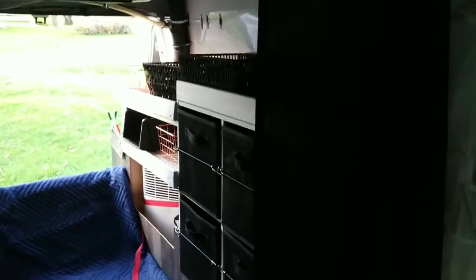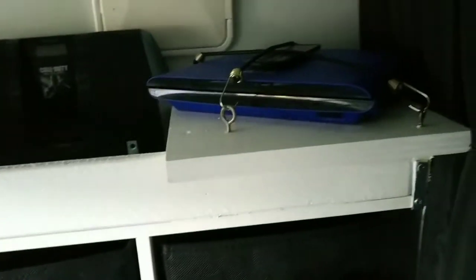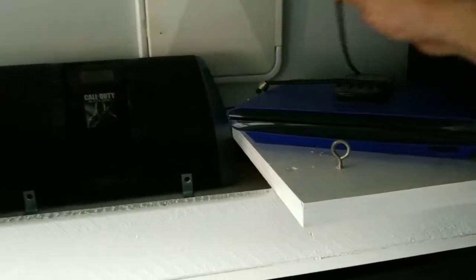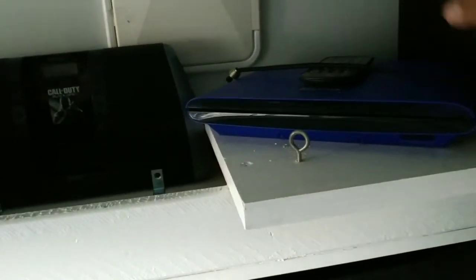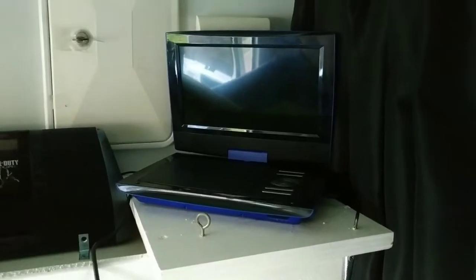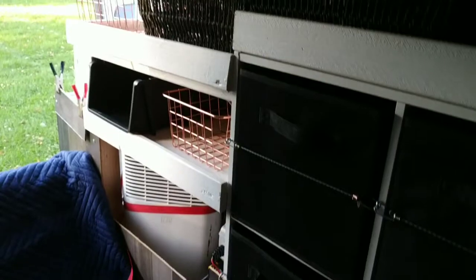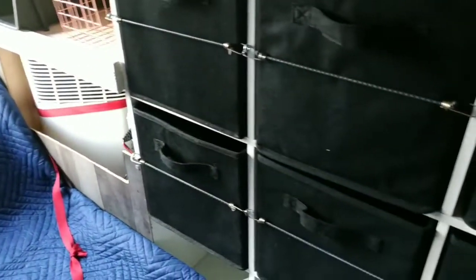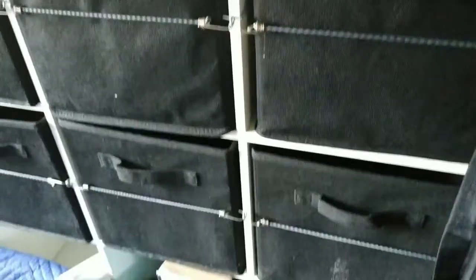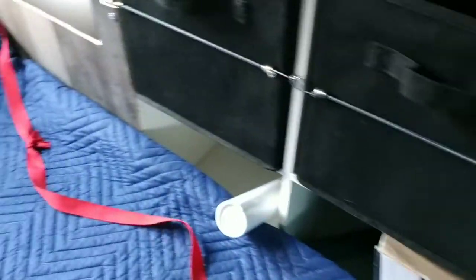We have our fans up there, and we put a little TV up here just so we can watch some movies at night. There's our speaker and some storage up there. This little cabinet came right out of our house so it didn't cost us anything, and that's our tank for our fresh water to drink.